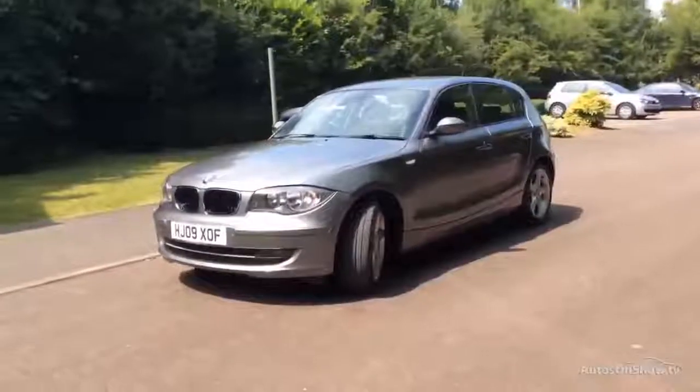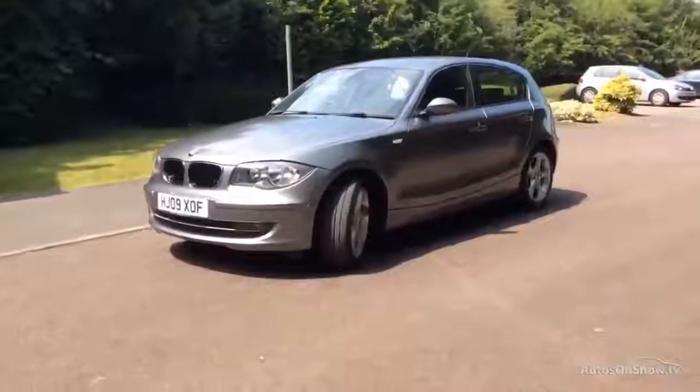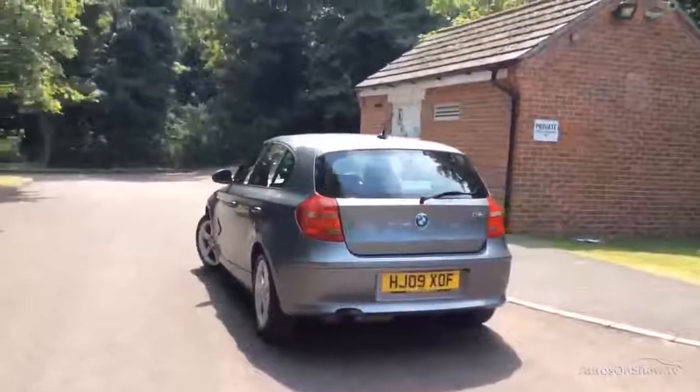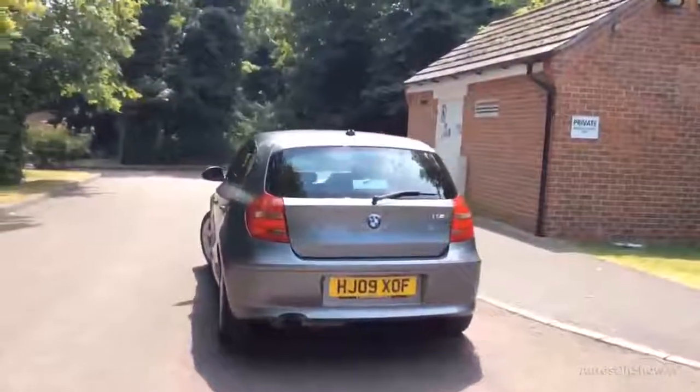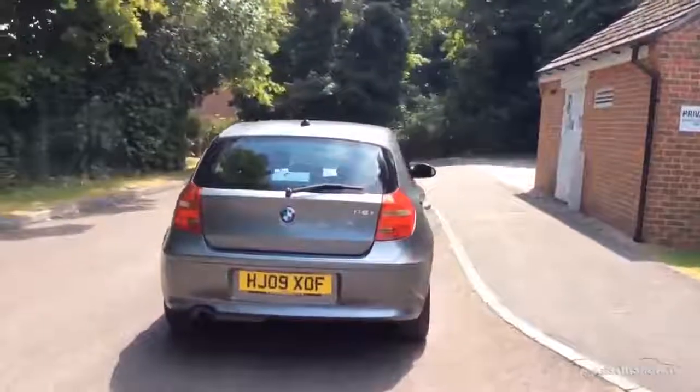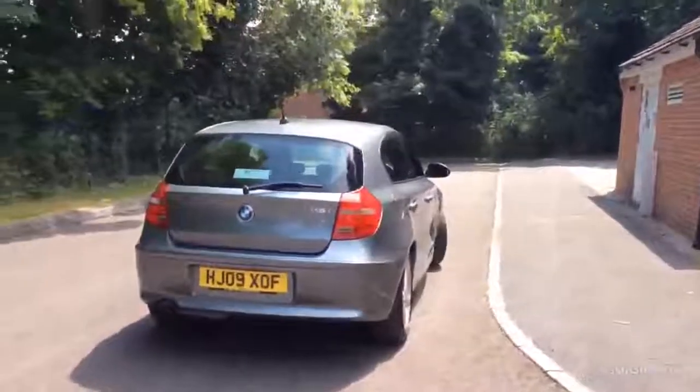To book a test drive on this or any of our vehicles, you can call us on 0118 402 4776 or directly on our website. You can select the day and hour that is suitable for you, and we are even open 7 days a week for your convenience.